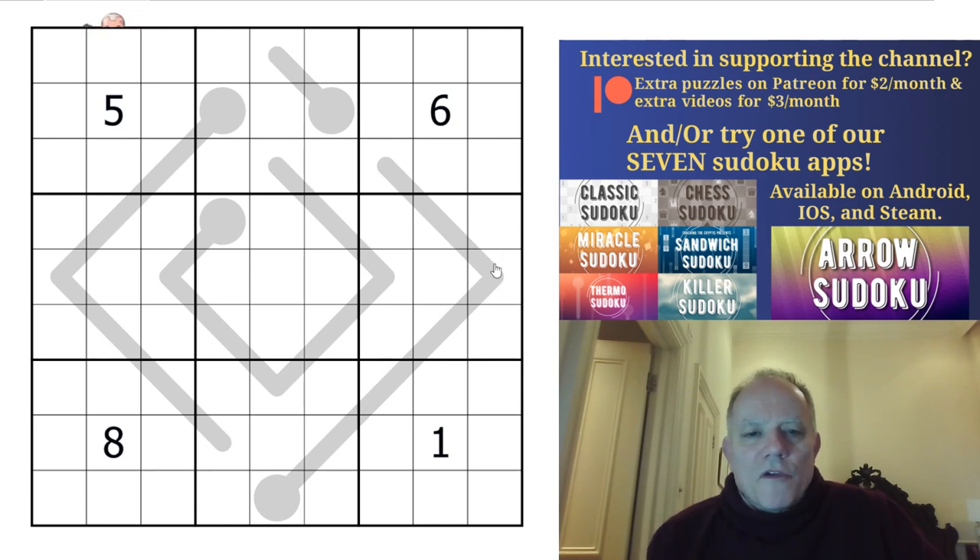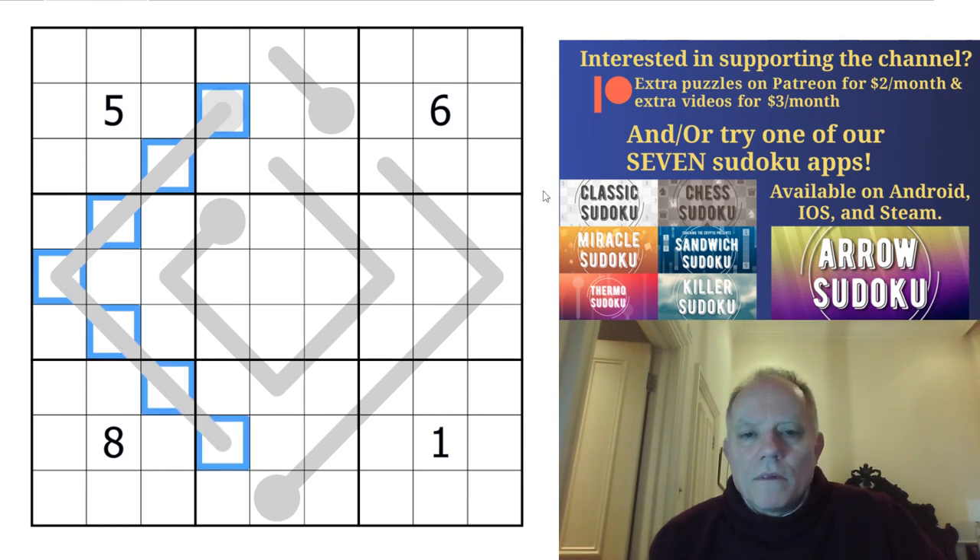Thermoboros - based on thermo and ouroboros, that strange circular design, I think by Philip. So it's a thermo Sudoku. Digits along thermos must increase from the bulb to the tip all the way.